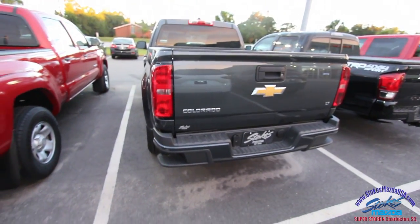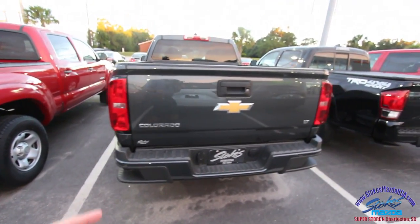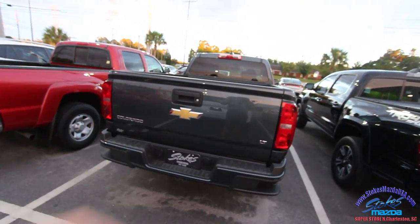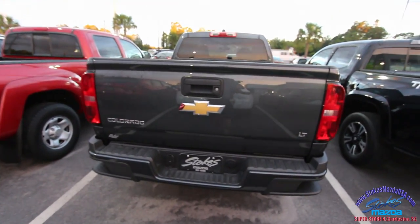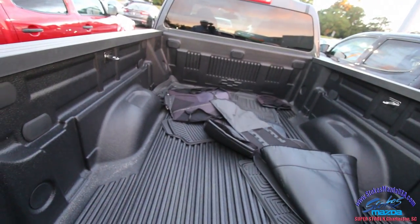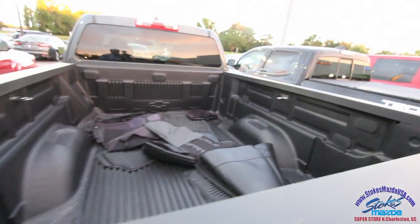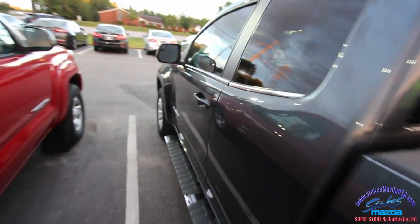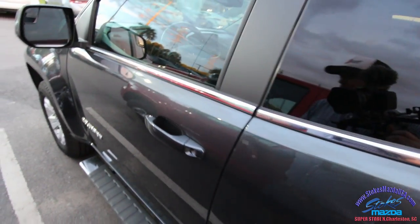Window tint — did you know we do window tinting in the back of our shop? Let's look at the back here. This is the perfect size truck — it out-beats the Toyota in terms of size and room in the bed, and it's not too big like a Silverado. You got your mats back there and all that good stuff.